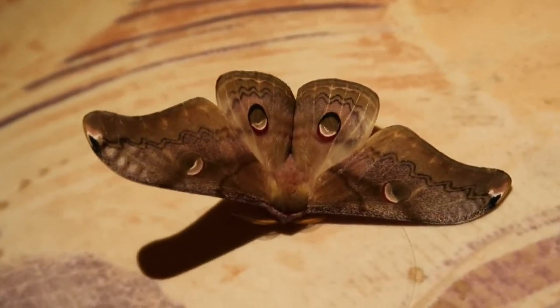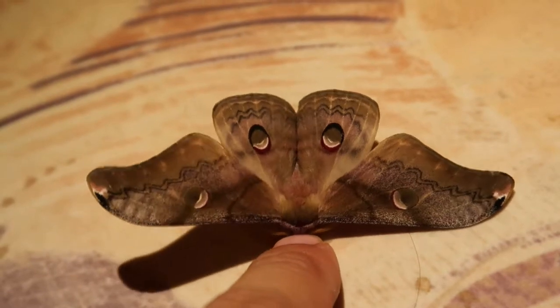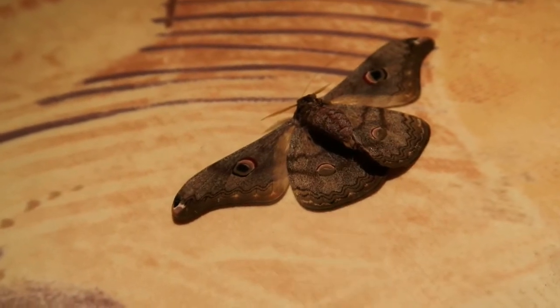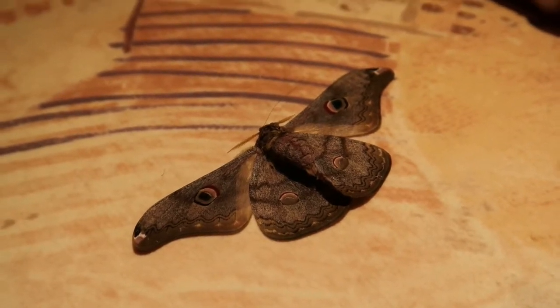It's just such an amazing species to look at. I'm completely in love with its eye spots and colors. They are somewhat hard to get in captivity because they come from countries where not many people are collecting the livestock.